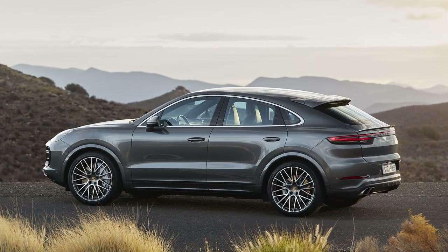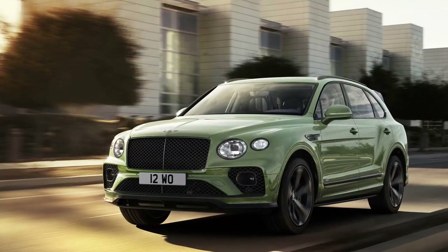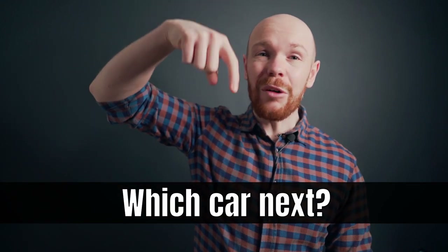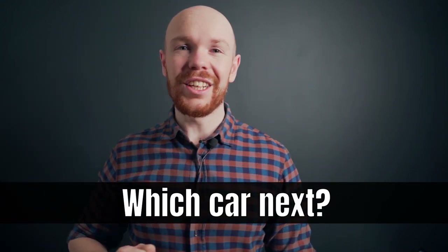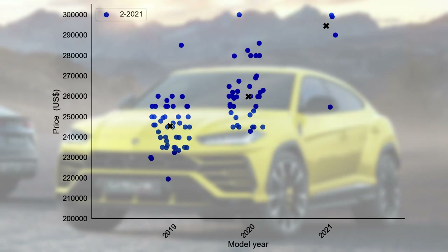In this video I will show you in a data-driven way how much the Urus actually depreciates. Moreover, I will show you how the curve compares to the Porsche Cayenne and the Bentley Bentayga. But before we start, please remember that you can comment down below with a car for which you would like to see an analysis. This video was, for example, requested by Burke H.